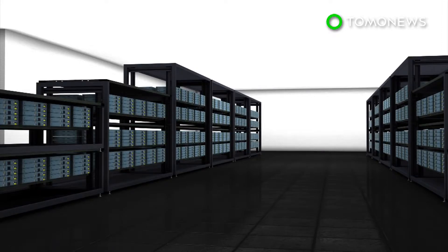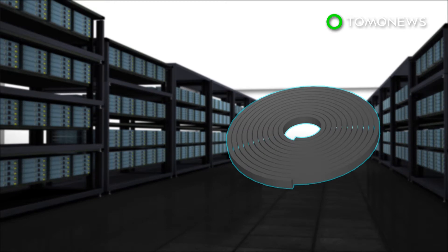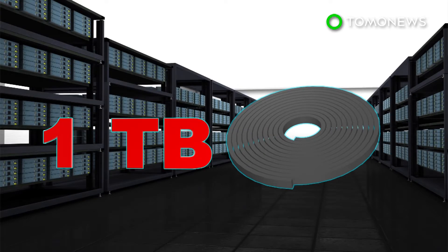Data is commonly archived using magnetic tape, which can hold as much as a terabyte per roll for up to 30 years. But conventional storage capabilities may not be sufficient for long.